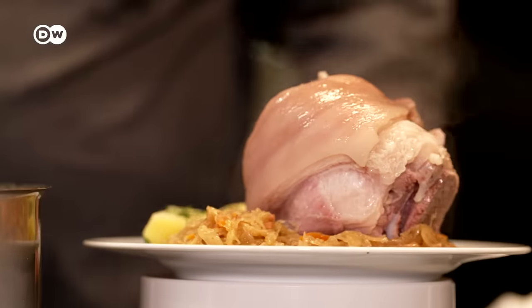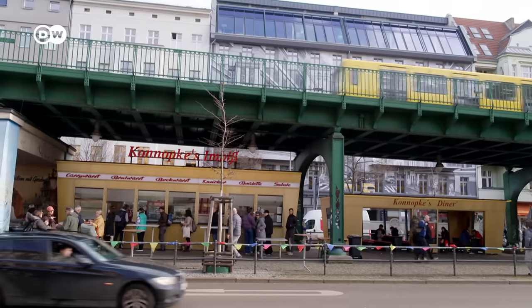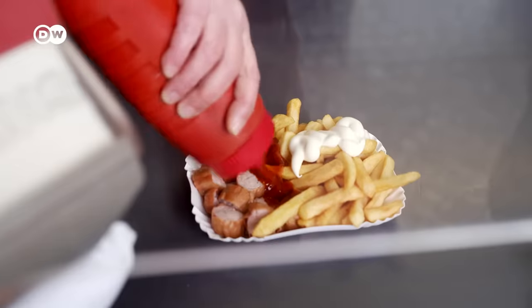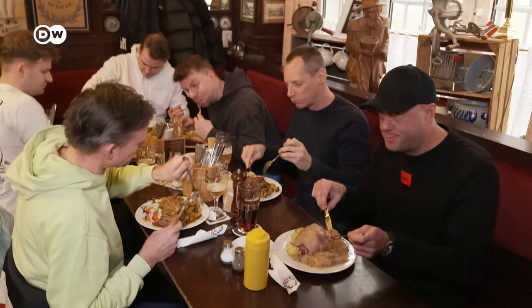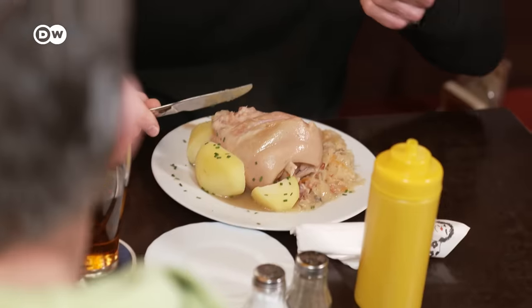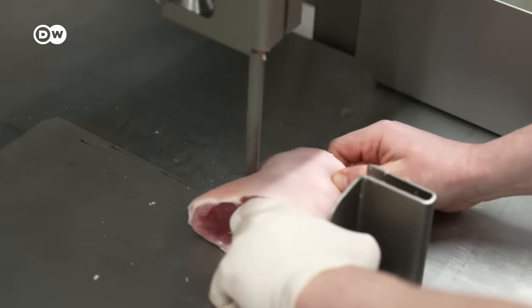Opinions are as divided as the pork knuckles themselves. Today, when many people think of Berlin cuisine, they think of currywurst, döner kebabs, or meatballs. But pork knuckles are a Berlin classic. We'll tell you what to watch out for when cooking them.